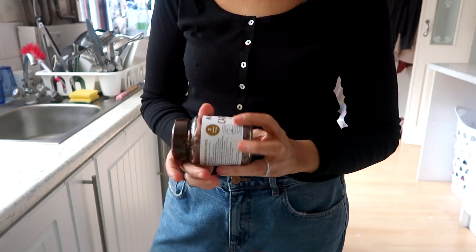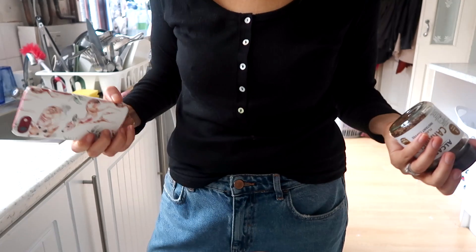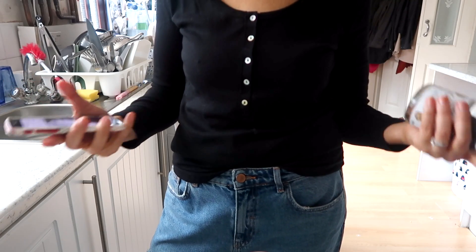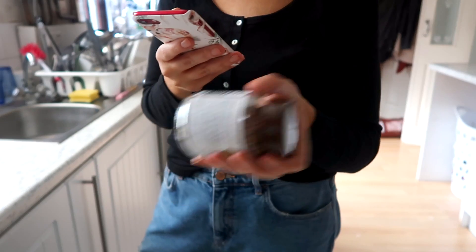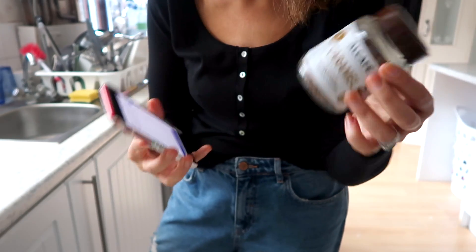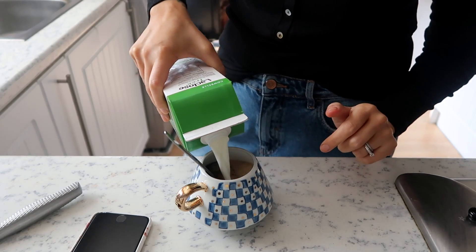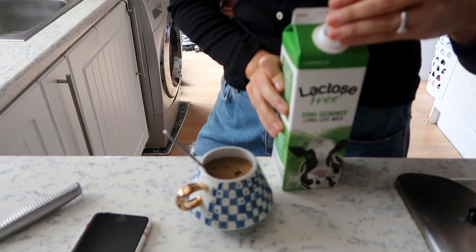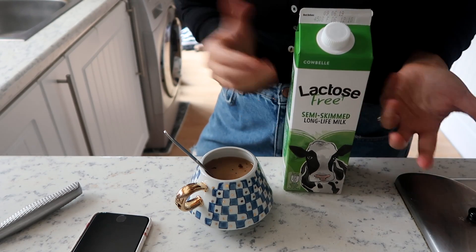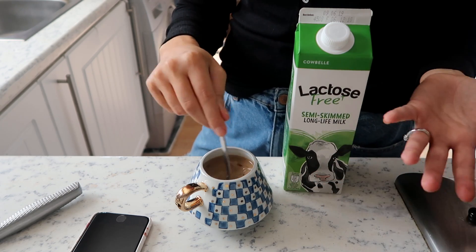I recently picked this up from Aldi. You may have seen it in my recent grocery haul. I normally don't track my coffee because I don't really drink a full mug and I'm just maintaining, so I use my weeklies for that. But for argument's sake, this actually comes up as zero points per serving — it even says on the jar it's two calories per cup, which is incredible. Some of you have asked why I've started using lactose-free milk. I can drink regular semi-skimmed, but Andrew doesn't like lactose products and we discovered this one from Aldi. I can't taste the difference, so it doesn't make sense buying a separate milk for me.